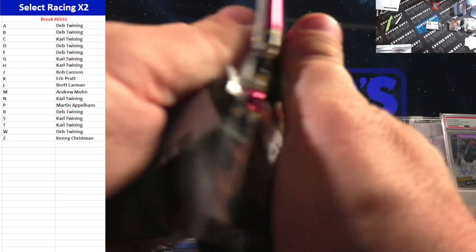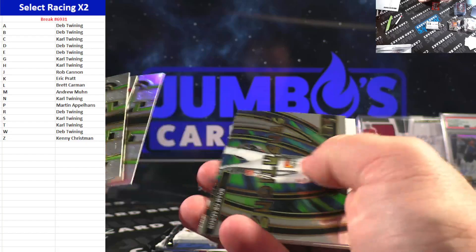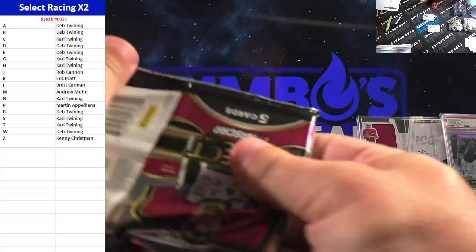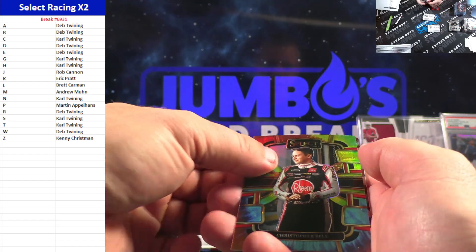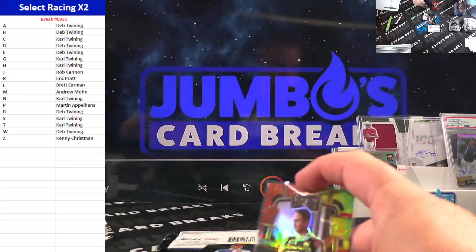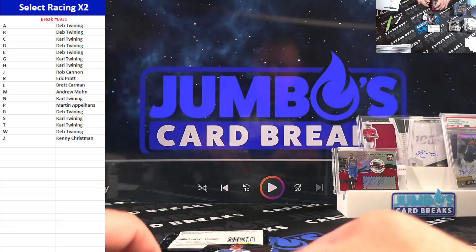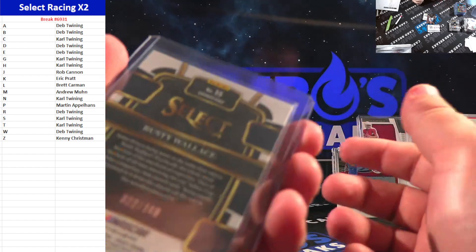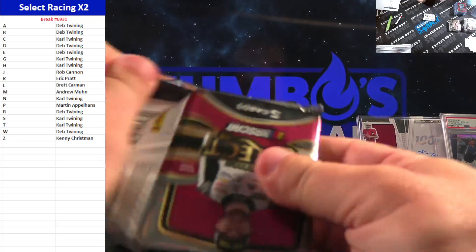One of the thick packs here, good luck. Just a filler — man, that's like a brick, that one's super thick. Tie-dye numbered to 25 of Christopher Bell, C-Spot again, and Carl Twining. Carl was tearing that C-Spot up. Three out of 25, Rusty Wallace to the R-Spot, Deb Twining. I love Rusty Wallace — the 149, he was a good dude.